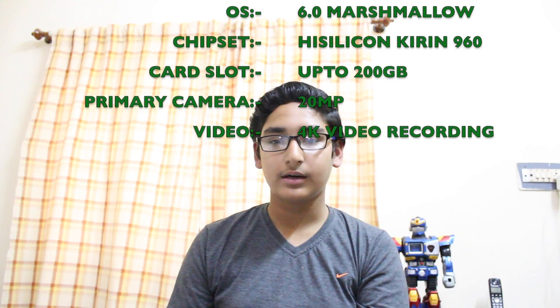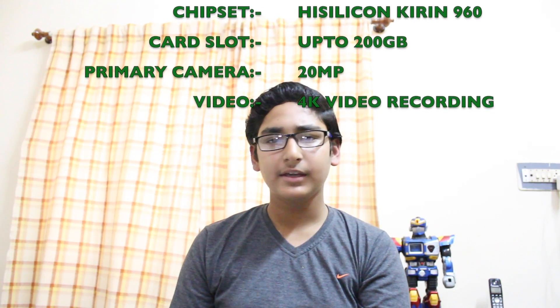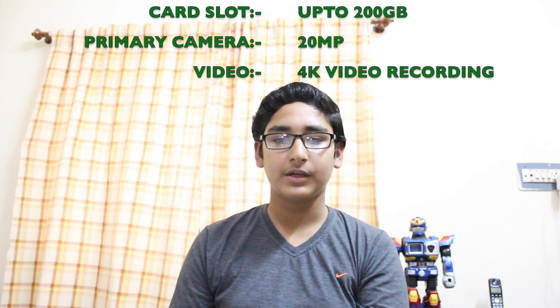It has a microSD card slot up to 200GB. The primary camera is 20MP with optical image stabilization, face detection, autofocus, and dual LED flash with 4K video recording.